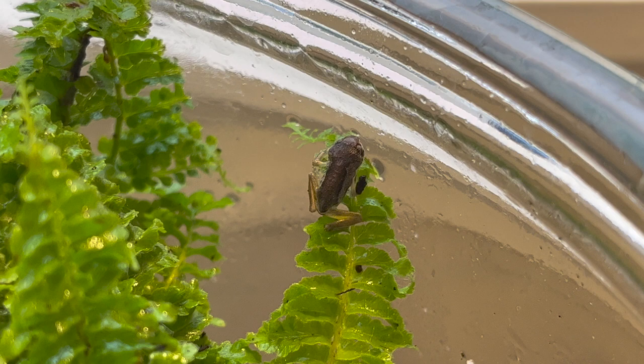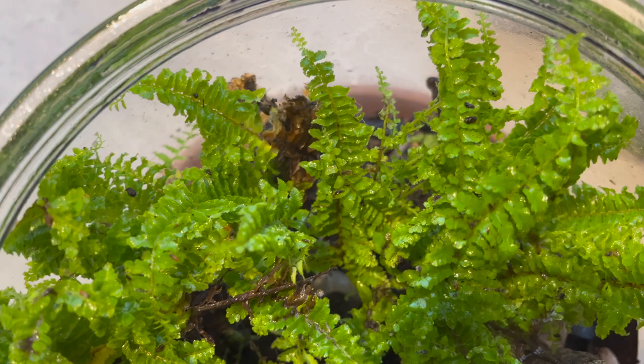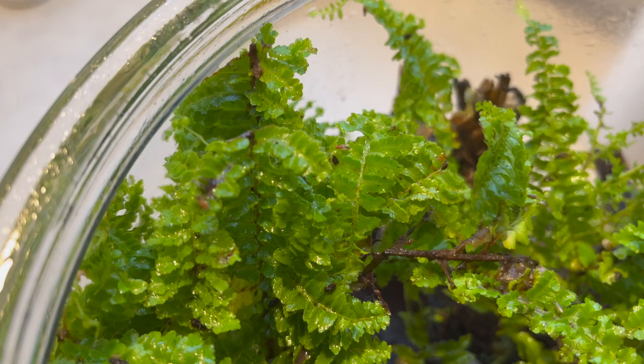When they first morph into froglets out of the tadpole phase, as you can see, they're very very small — about the size of our thumbnails. They start with a slimy skeletal phase and then they'll morph into the more whistling tree frog structural and physical form that you'll see as they get older.